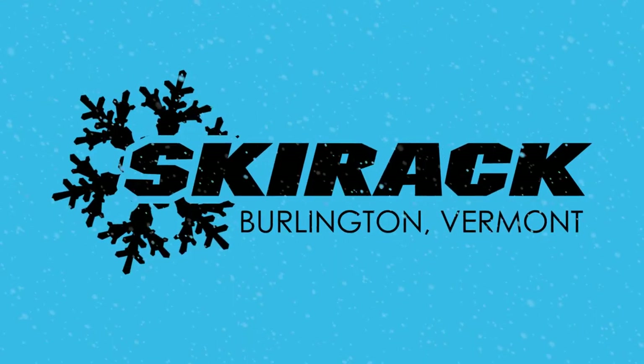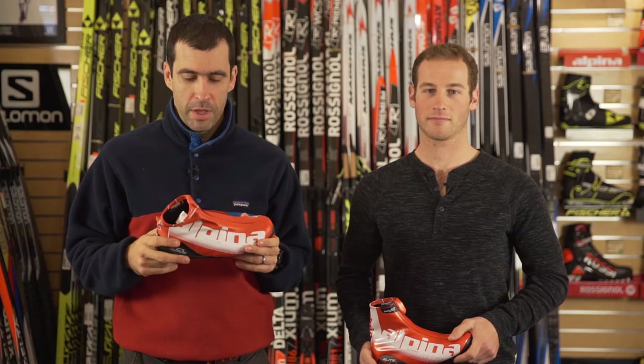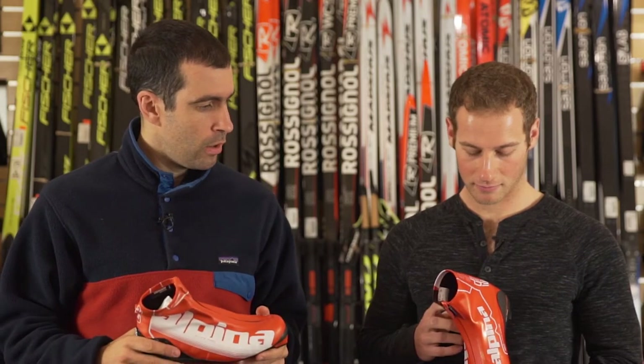This is Jake from the Ski Rack Nordic department. We're here today to talk with Ben Lustgarten, Ski Rack sponsored athlete, and talk over the equipment he's going to be using for Nordic racing this year. Alpena boots have been a really important part of Ben's racing the last few seasons. These are the classic boots from Alpena, the ECL and the ECL 2.0.